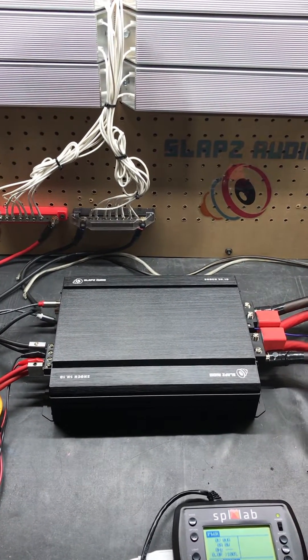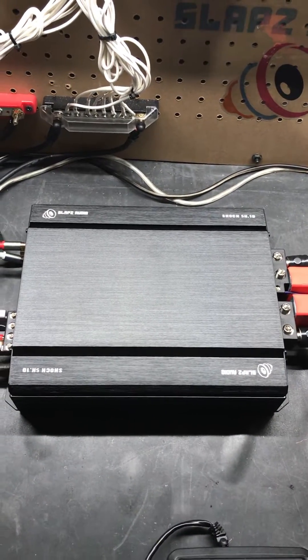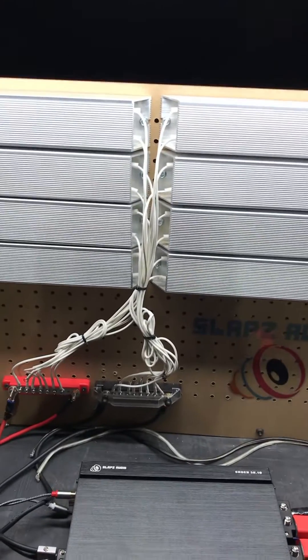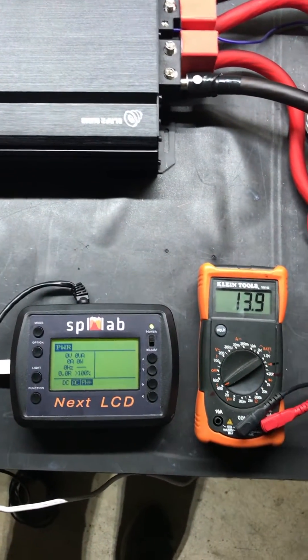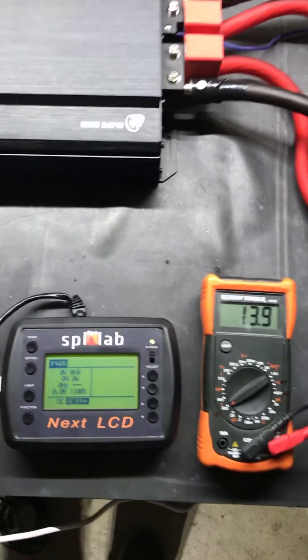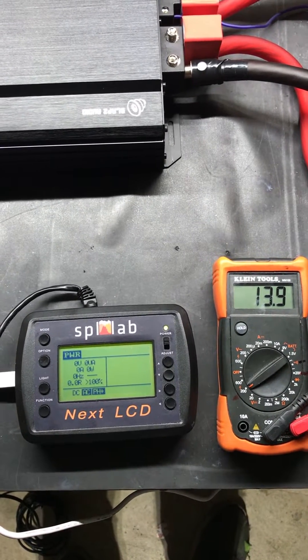Hey guys, Alan with Slaps Audio here. As promised, we have our Slaps Audio Shock 5K Point 1D about to do a bench test on it. We upgraded our dyno with about 192 amp-hour of Headway — nothing backing it up, no power supply. We have our dummy loads, the SPL Lab Next LCD, and your standard multimeter. We are going to run about a 50 hertz tone through the amplifier at a 1-ohm load and see what we come up with, and we'll see what the voltage drops to.